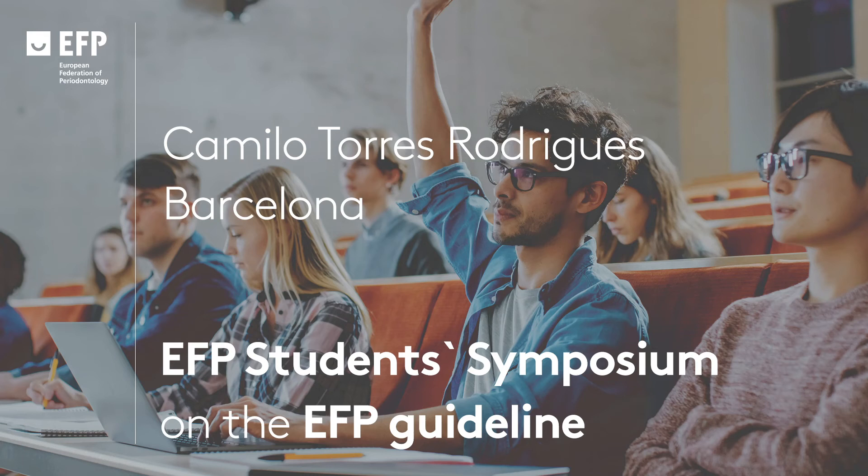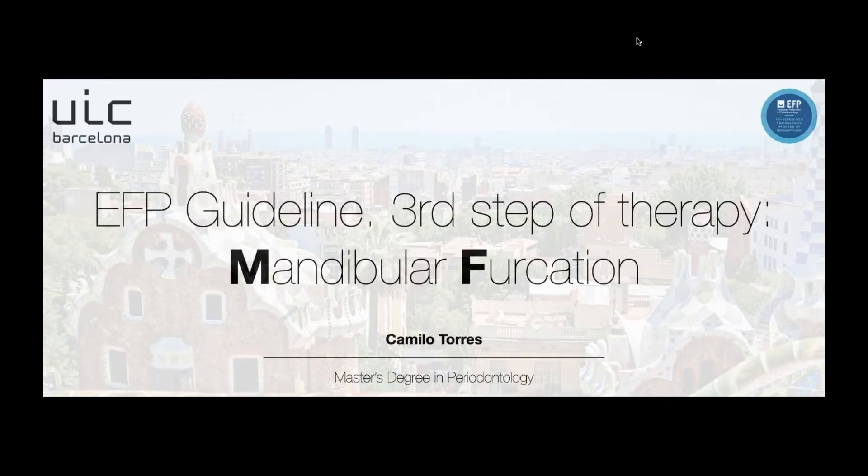Good morning to everyone. My name is Camilo Torres. I'm from Barcelona. I'm a student in the Master's degree in periodontology in Barcelona, and I'm going to talk about the mandibular furcation in this EFP guideline, the third step of therapy.